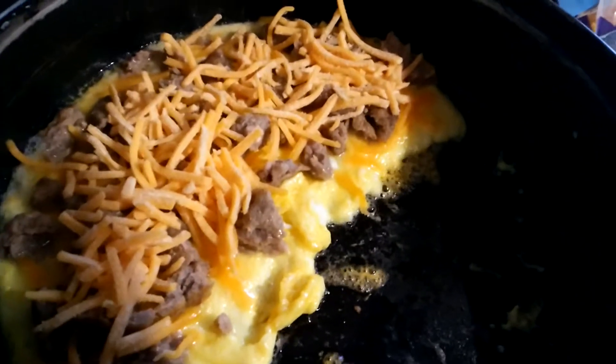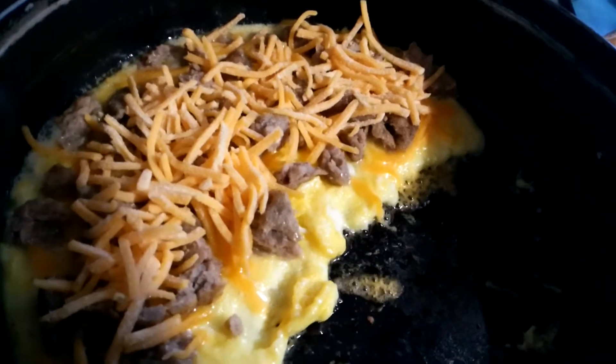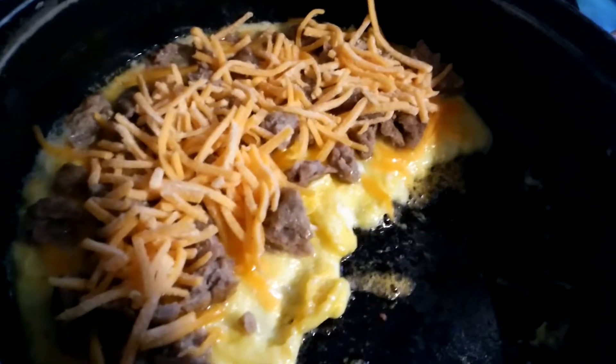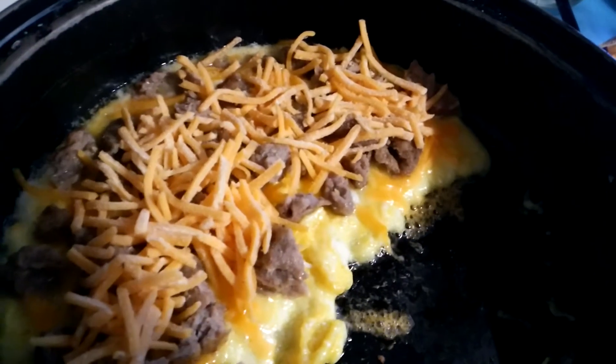Hey y'all, I just wanted to show y'all my breakfast real fast. This is three brown cage-free eggs, four banquet sausage patties that are pre-cooked, and probably about 60 grams of cheese.